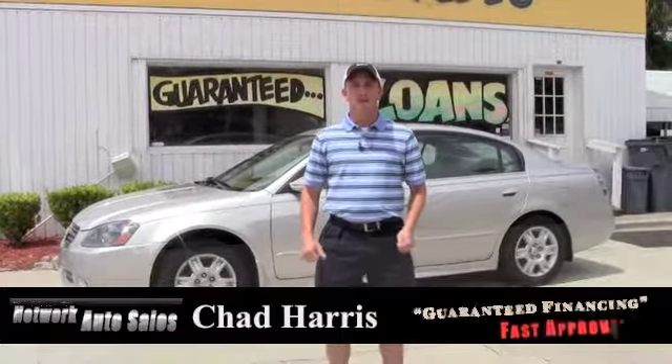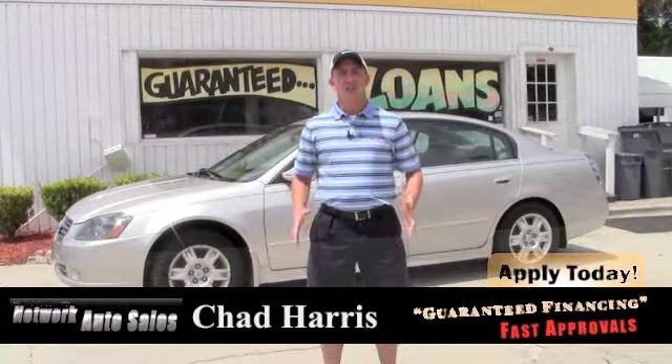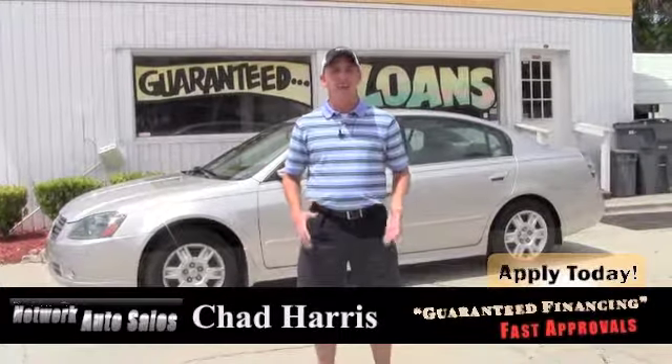Hey guys, I'm Chad with Network Auto Sales here in Jacksonville, Florida. I've got a new Nissan I wanted to tell you about. It's a 2005 Nissan Altima 2.5 S. Come check it out.